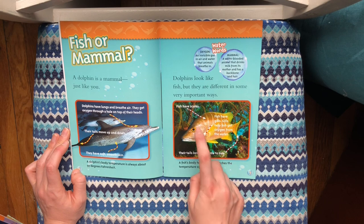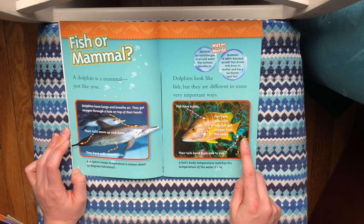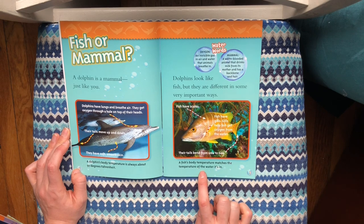Fish have scales. Fish have gills that help them get oxygen from the water, and their tails bend from side to side instead of up and down. A fish's body temperature matches the temperature of the water it's in.